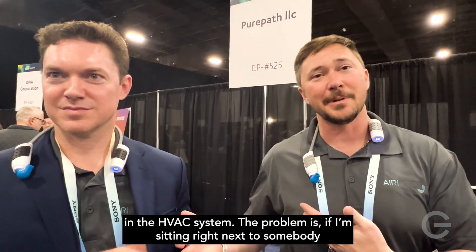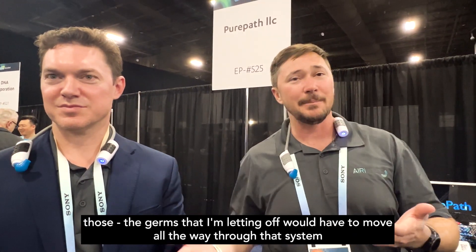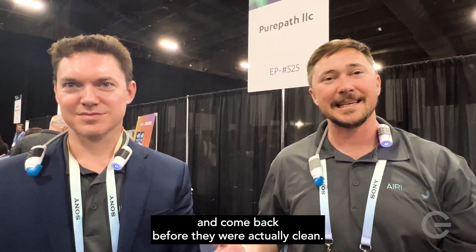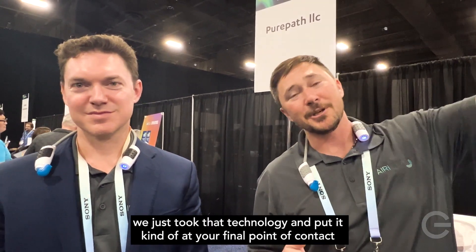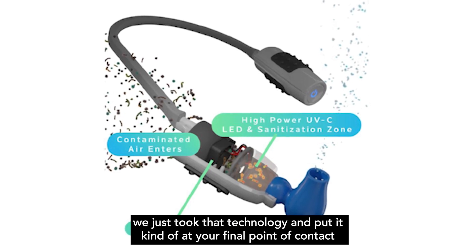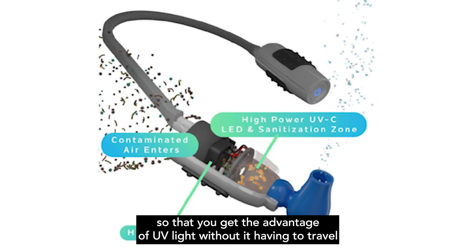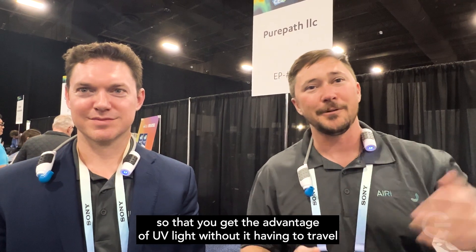The problem is if I'm sitting right next to somebody, the germs that I'm letting off would have to go all the way through that system and come back before they were actually cleaned. Really what we did is we just took that technology and put it at your final point of contact, so that you get the advantage of UV light without it having to travel through the whole HVAC system. We'll see you next time. Bye.